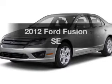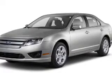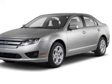Imagine yourself in this 2012 Ford Fusion. If you're looking for a first-rate auto, this one could be yours today.